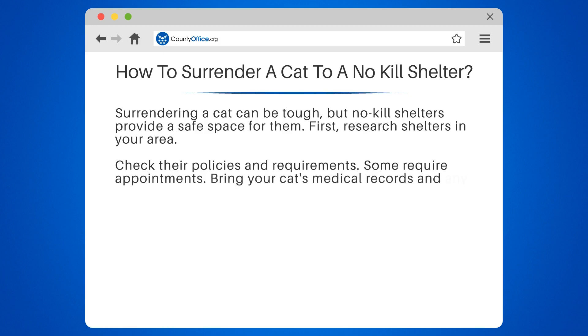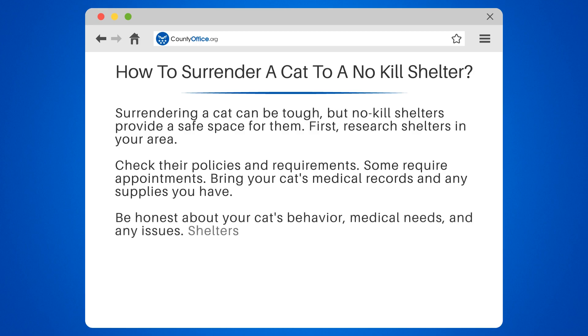Some require appointments. Bring your cat's medical records and any supplies you have. Be honest about your cat's behavior, medical needs, and any issues.